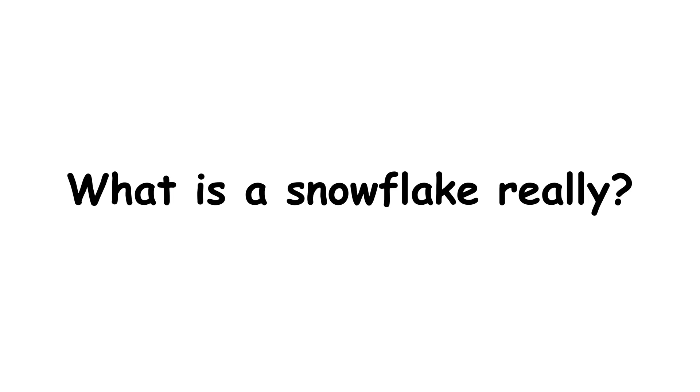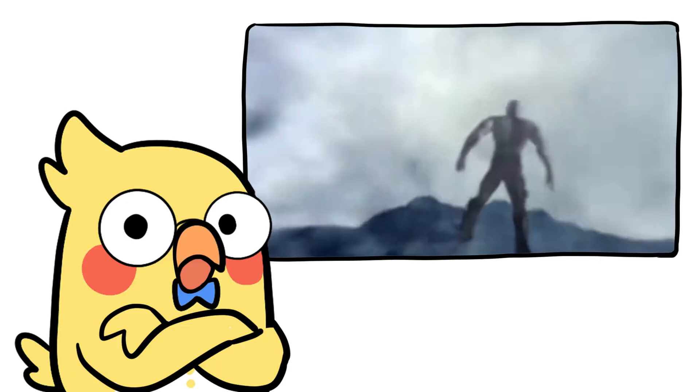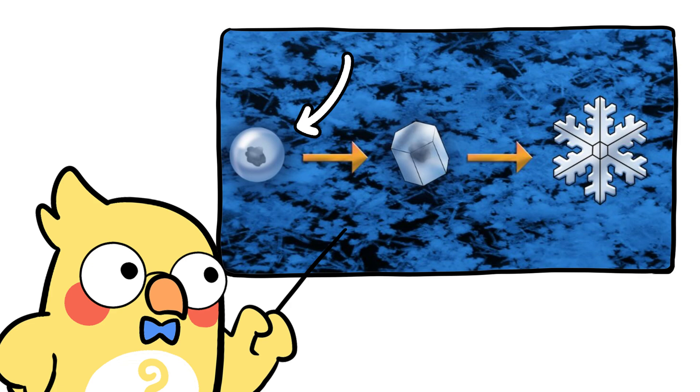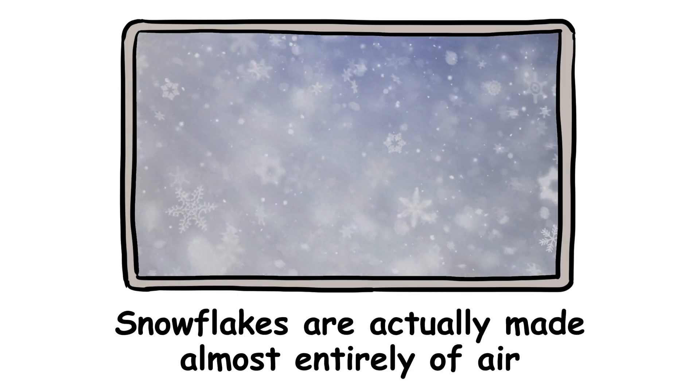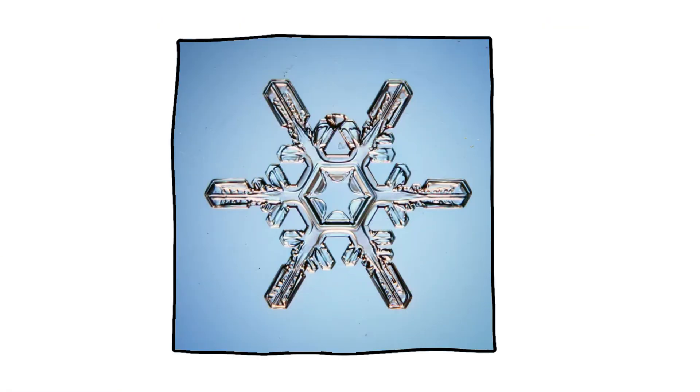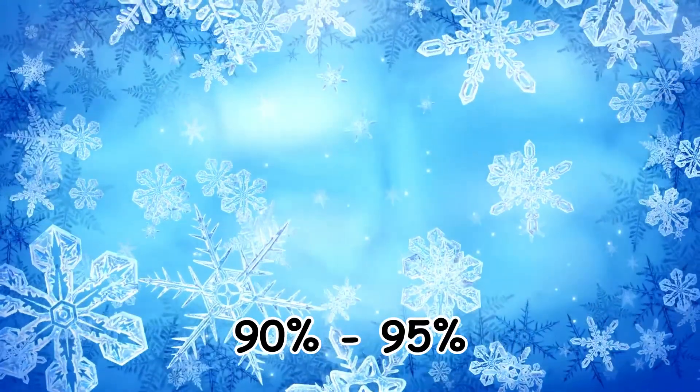First, what is a snowflake? Really, before we talk about the fall, we have to talk about the flake. A snowflake is a single ice crystal or a cluster of crystals that forms high in the atmosphere. It starts out as a speck — a tiny dust particle or pollen grain. Water vapor condenses around it, freezes, and grows intricate branches as it tumbles through super-saturated air. Despite their delicate look, snowflakes are actually made almost entirely of air — like 90 to 95% air. The rest is ice in lacy, fragile arrangements. This makes them incredibly light for their size, and weight matters a lot in falling.